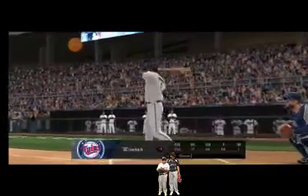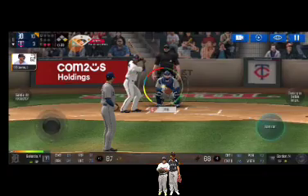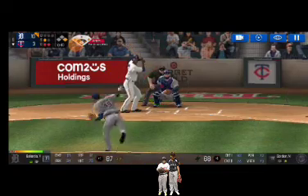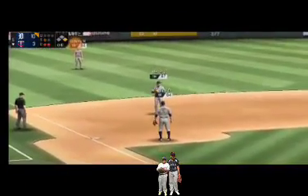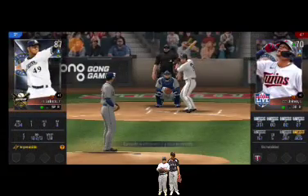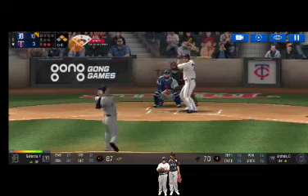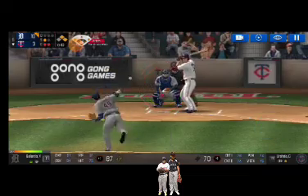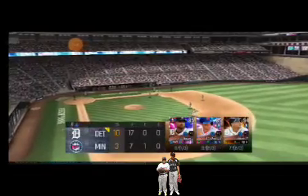Two outs, runner on first. He's standing back in the batter's box. Here's the wind-up and the pitch — the batter's protecting the plate. He delivers. He could not have placed that any better. Two outs, runners at first and second — the batter's stepping up to the plate. Here's the wind-up and the pitch — in there for a strike, strike one. He's in a full wind-up. Throw to first — he made the tag in time, and that is going to end the inning.